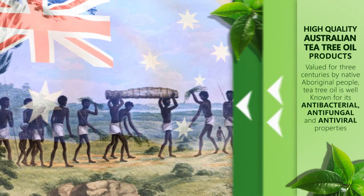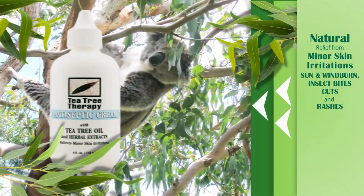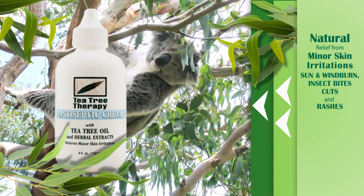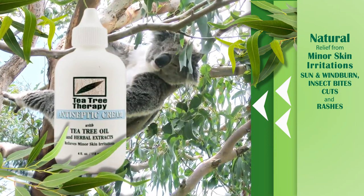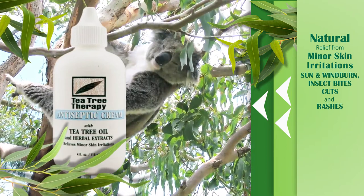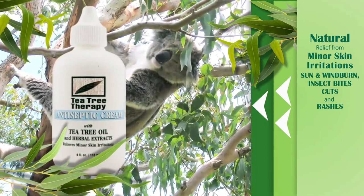Some products from Tea Tree Therapy include Antiseptic Cream. This fast-acting and readily absorbed antiseptic cream provides natural relief from minor skin irritations including sun and wind burn, minor cuts, abrasions, insect bites, and rashes.